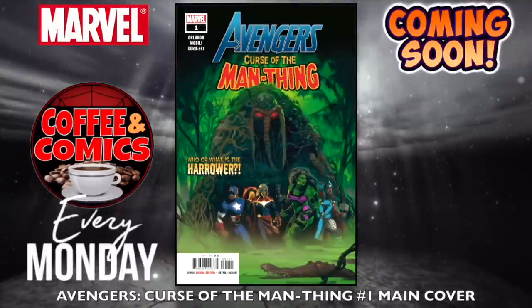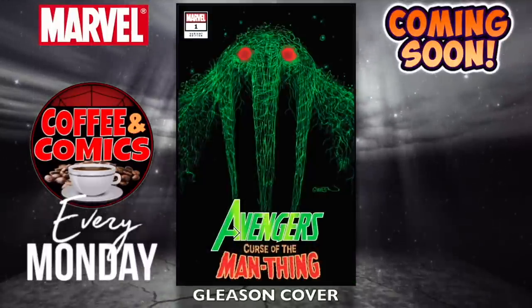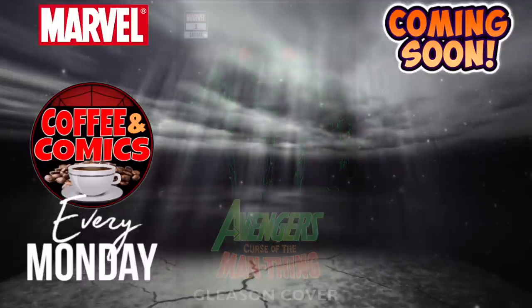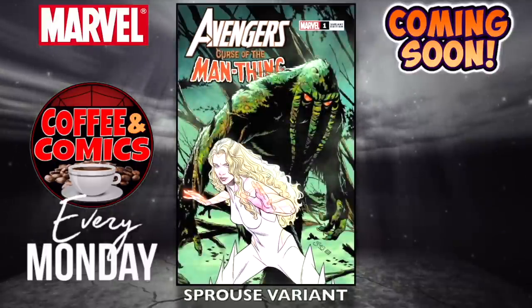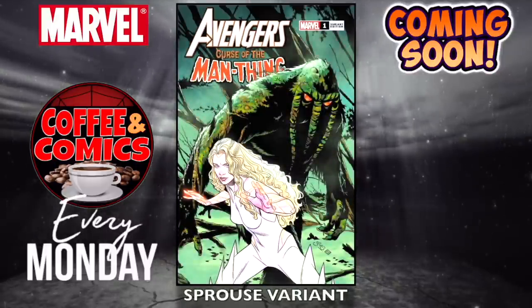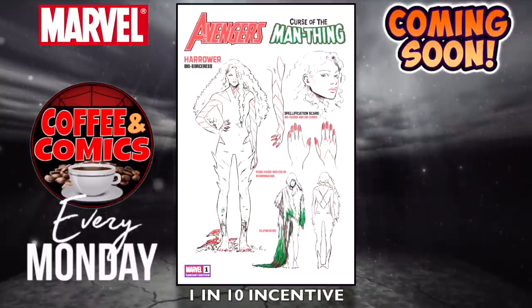First book is Avengers Curse of the Man-Thing, number one — the main cover, the Gleason cover from the Spider-Man ones, the Stormbreakers variant, the Sprouse variant, and the 1-in-10 incentive variant.